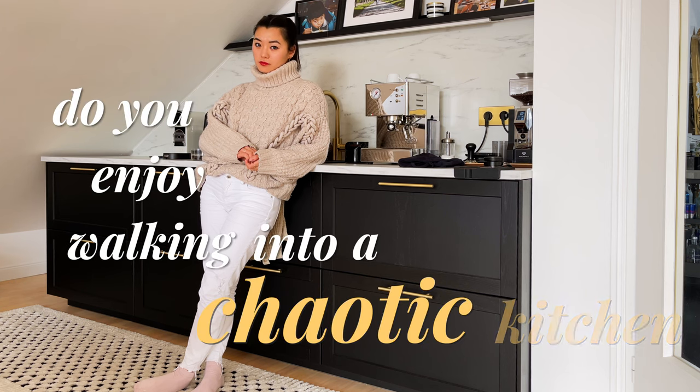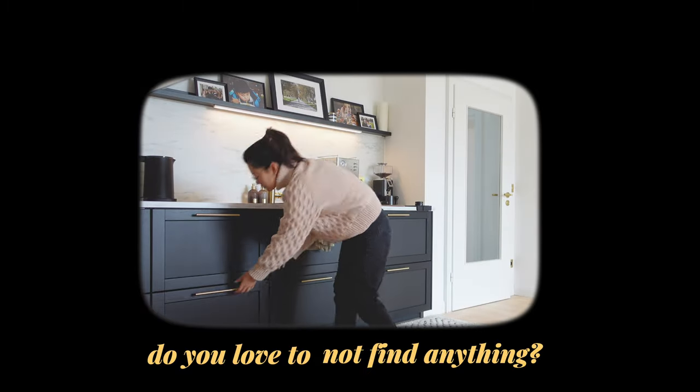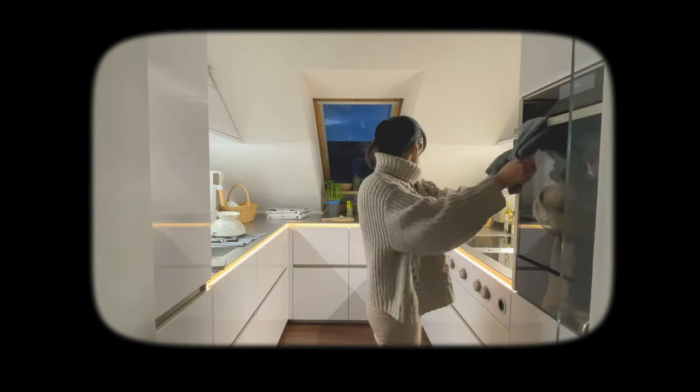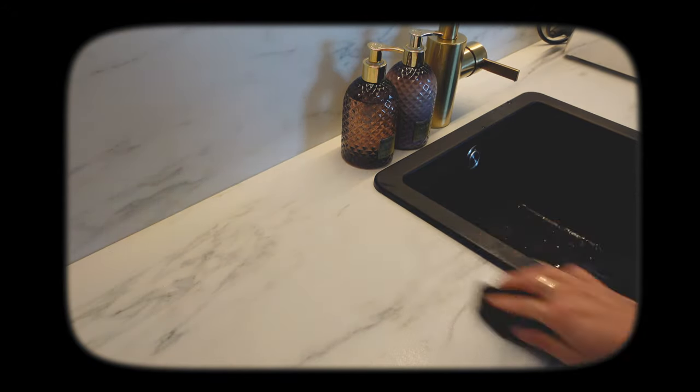Do you enjoy walking into a chaotic kitchen after a draining day at work? Do you love to not find anything anytime you cook? Do you love to see grease and grime build up in impossible to clean places? Then don't watch this video, because in the next few minutes I'm going to share with you 11 common design mistakes made in kitchens that, if avoided, would eliminate so many of these problems.